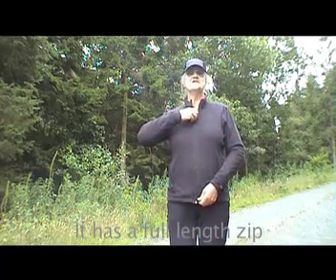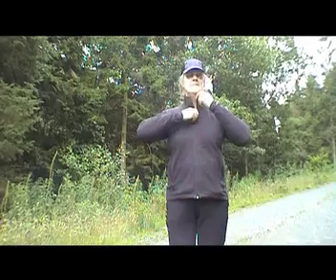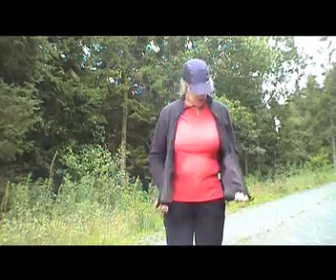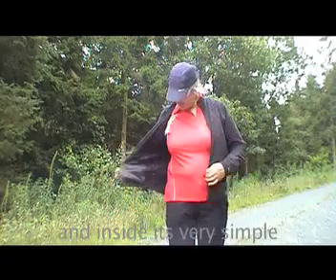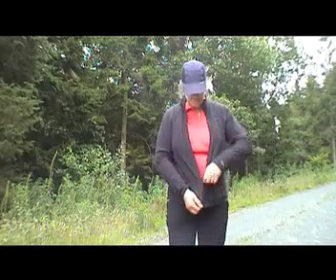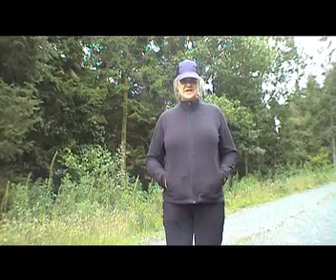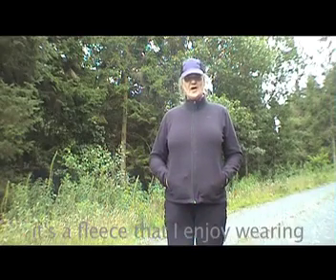It has a full length zip which gives you a good neckline and inside it's very simple, just has two hand warmer pockets and the one-way zip. But I really like it. It's a fleece that I enjoy wearing.